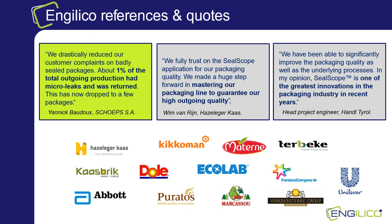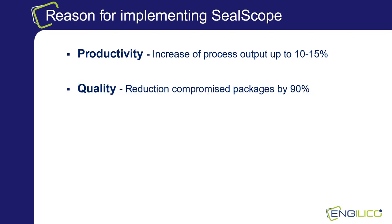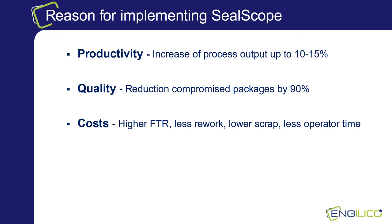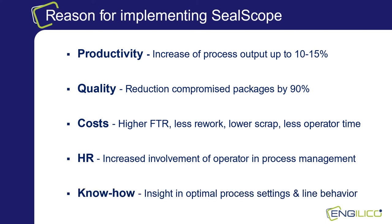The reasons why customers choose SealScope are summarized in our final slide. In about all of our projects, productivity increases are noted up to 15%. A better quality is realized as SealScope eliminates defective packages, and the number of compromised outgoing packages drops significantly. The higher first-time-right ratio results in less rework and lower scrap, less operator waste time, all contributing to lower costs. For operators, they can expand their tasks to contribute more to the process management. And the monitoring tools of SealScope provide better and faster insight in optimal process settings and line behavior.